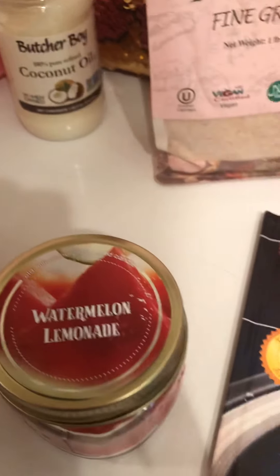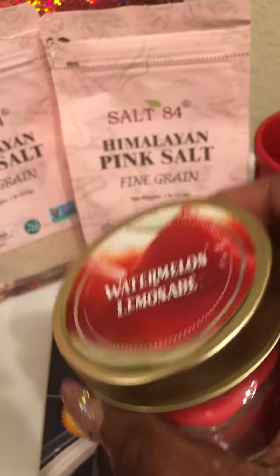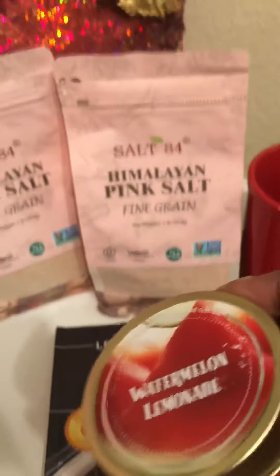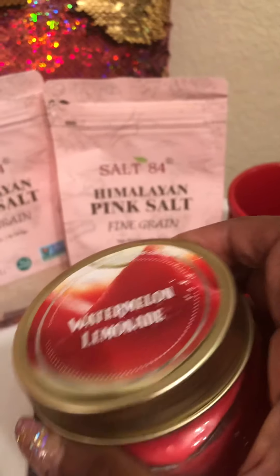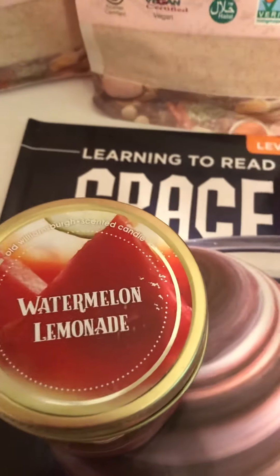My favorite — watermelon lemonade. This is amazing. I still haven't used the ones I already bought, but I bought two more today because it smells so good. I really hope I'm not just wasting my money, but it smells good — I'm going to use it probably tonight. This is Old Williamsburg in the little mason jar. I think it has a wonderful throw; the other ones did.